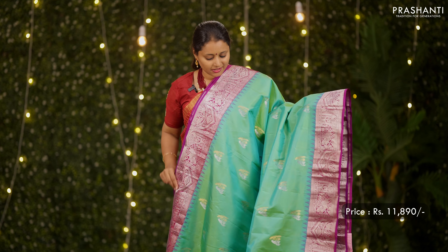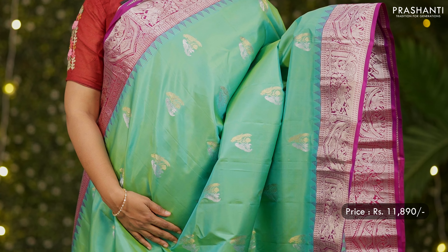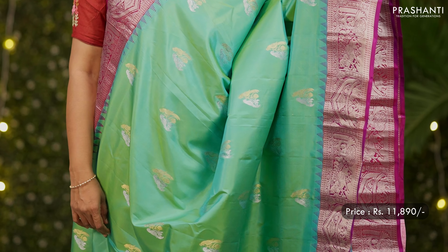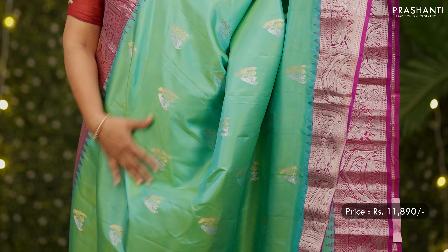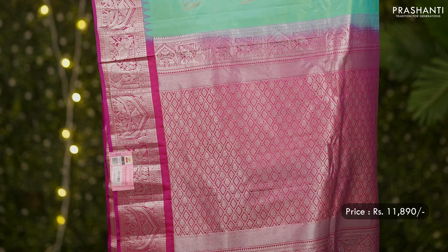First one for today is this lovely shade of sea green with purple combination, rich contrast silver zari woven borders with temple thread weaving on either sides, gold and silver double parrot motifs running throughout the body, a rich contrast pallu in purple with silver zari weaving, and a matching blouse in purple. This saree is priced at 11,890.